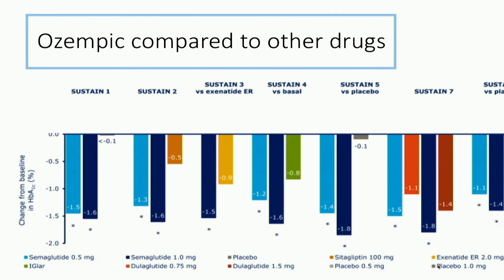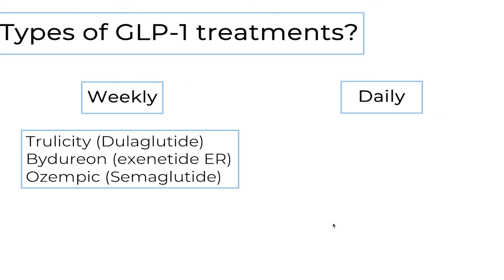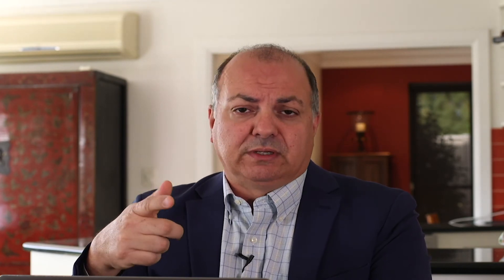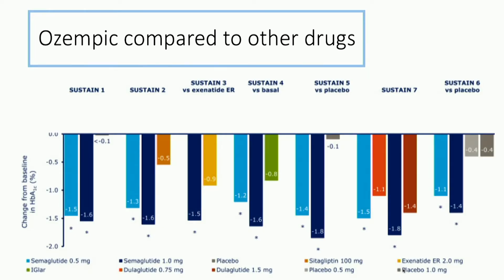So how does Ozempic compare to other GLP-1 therapies? There are a lot of GLP-1 treatments available at the moment. There are weekly versions and daily versions. The weekly versions include Trulicity, which is called dulaglutide, or Bydureon, which is exenatide extended release. Then we have daily versions: liraglutide or Byetta. And another agent that's used is lixisenatide. So we have quite a few options in terms of GLP-1 treatments, and most of those have been tested and studied.